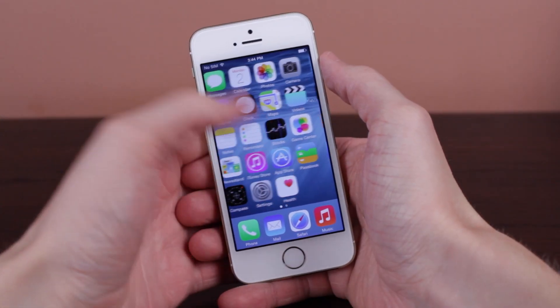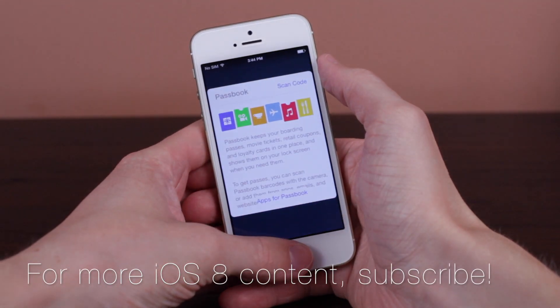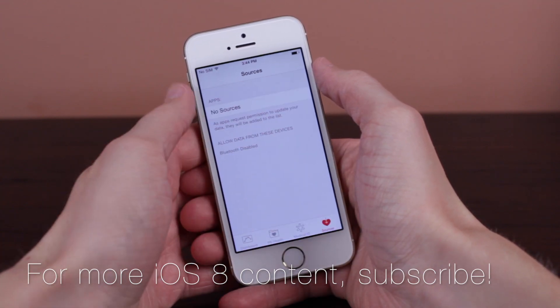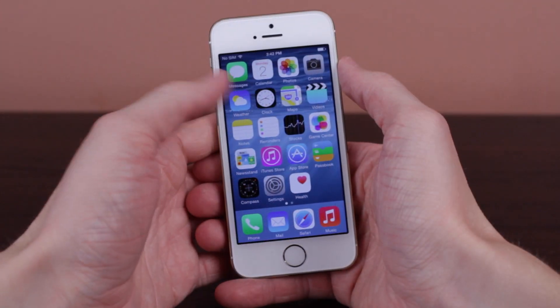The last feature we are taking a look at in this video is, I would have to say, the one with the most possibilities. It is the brand new Health app that you'll find on the iOS 8 home screen. This is probably one of the most exciting features because we haven't seen a new app on our devices since Passbook was introduced with iOS 6.